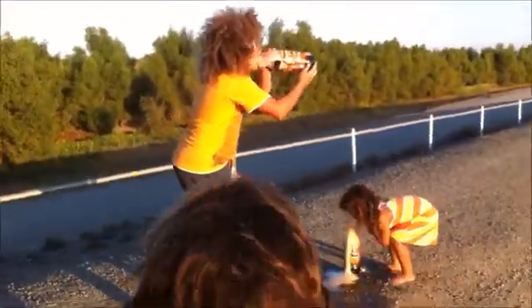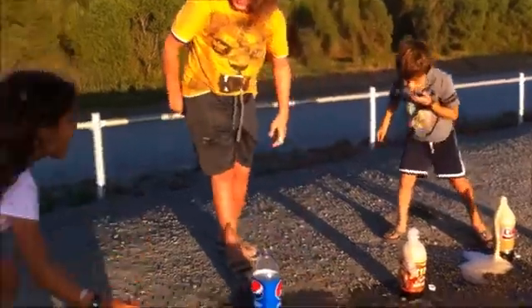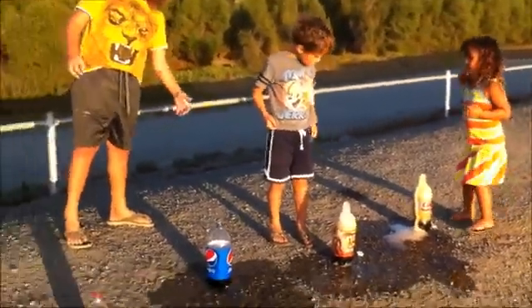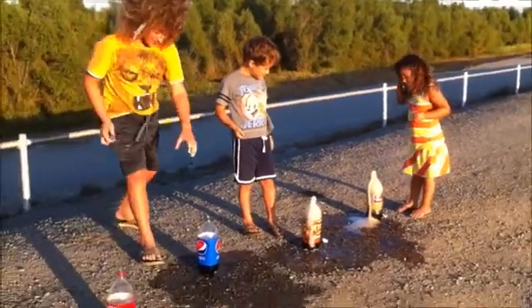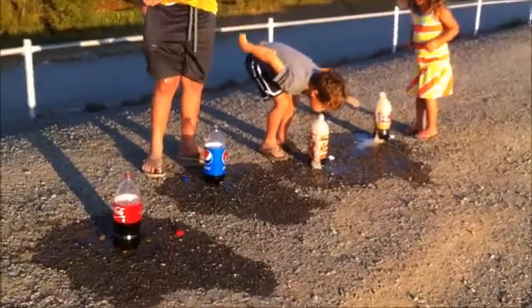No, no, no — you guys, we're not drinking soda! Oh my god, mine is still going. All right, let's do the next one. How about we do Tic Tacs? So far I think the Coke was the best.